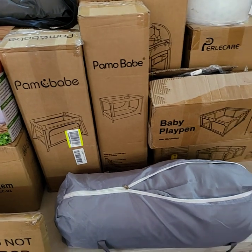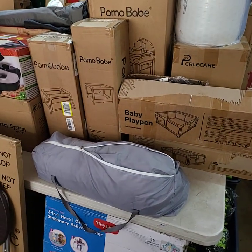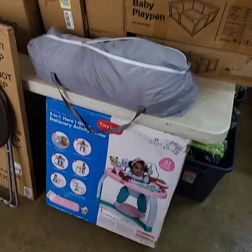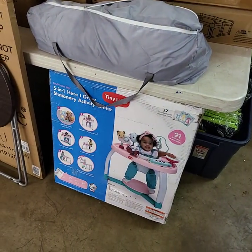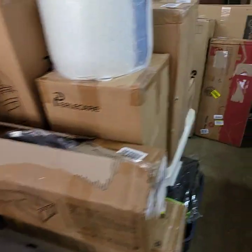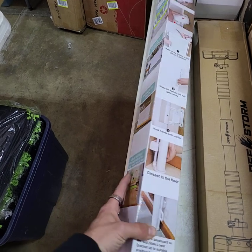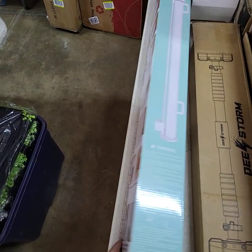Child's play pens — one, two, three, four, five, six different ones. We did find one more of your retractable gates, the fabric type ones.